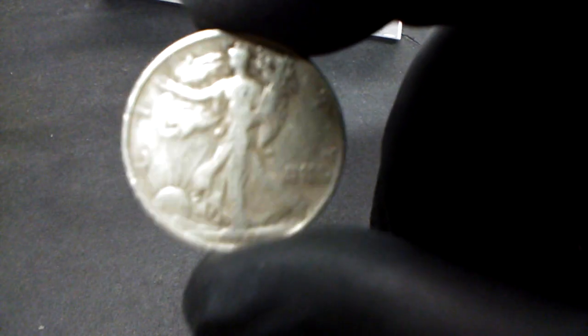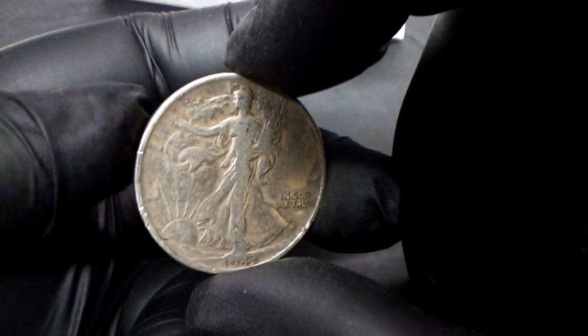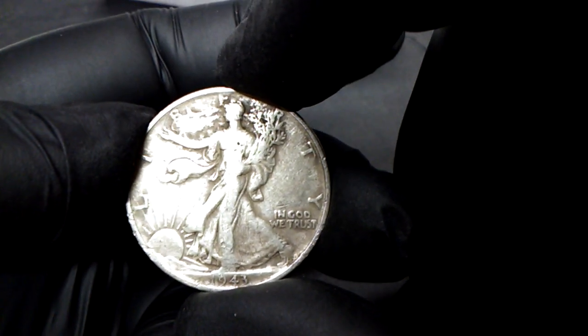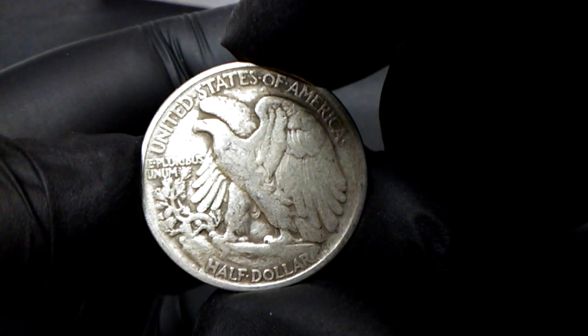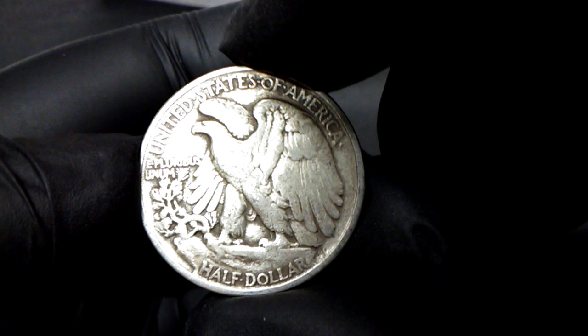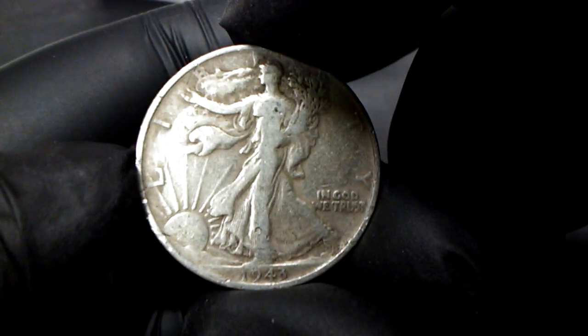This is a 1943 Walking Liberty, 90% silver, and it came right out of one of the rolls. She's not in the best shape but she's not in the worst either — she's a beautiful coin. She's still got some detail to it. I don't see a mint mark. Beautiful coin — let's see what's in this package.